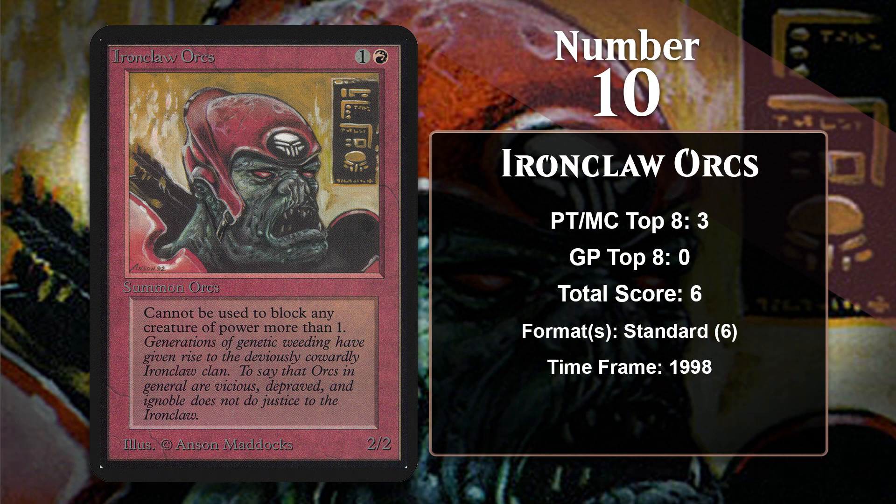At number 10, it is Ironclaw Orcs. This list begins with a 2-mana 2-2 with downside — something that would never happen in today's game, but back in the early days of competitive Magic, colors that weren't green just didn't get vanilla 2-mana 2-2s that only cost 1 generic and 1 colored mana. When other colors got them, they had downsides, like the Orc here. Ironclaw Orc was a nice, aggressive creature at the time, generally played in aggro decks. The downside isn't that big either — it basically just means it can't chump block, and that's something you only do when you have no other choice. All of its points came at Worlds in 1998 in a mono-red aggro deck.